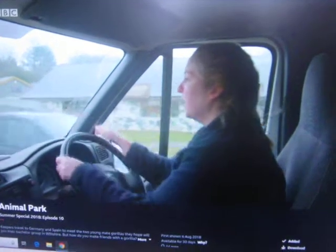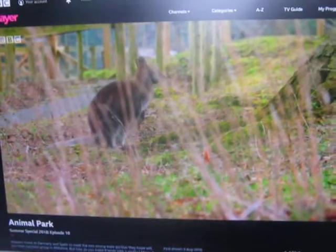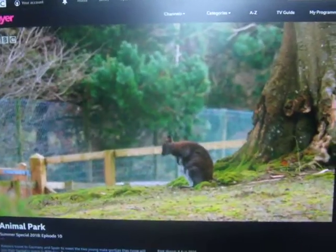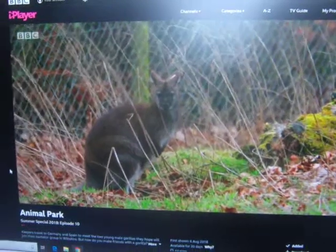They're moving to a new enclosure today down in our area. After more than 10 years in Wallaby Wood, the 20 residents are moving to pastures new to live alongside six new wallabies who recently arrived at the park.